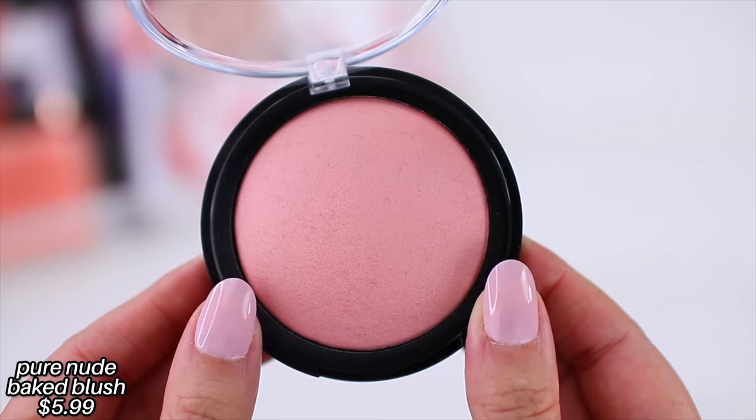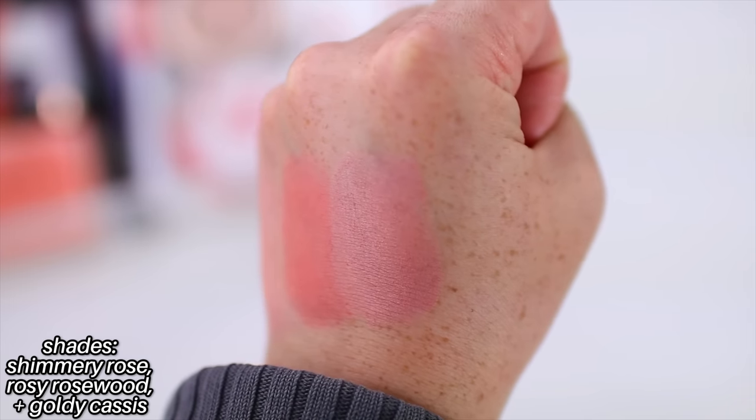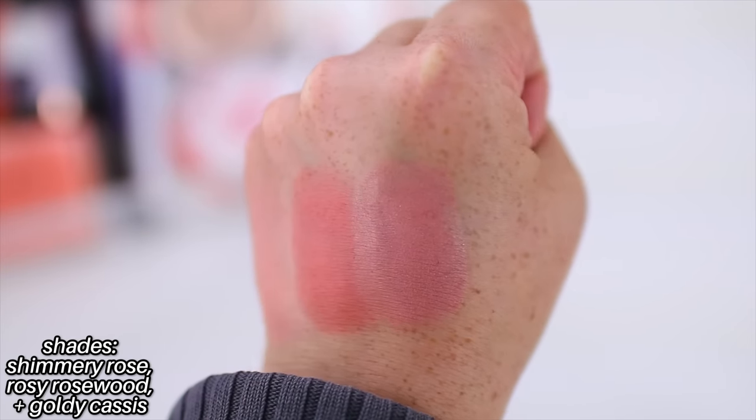I also love the Pure Nude Baked Blushes. This has become one of my favorite formulas. At this point I have almost all of them because whenever I place an Ulta order, I usually add another shade. They're like $6, and Essence goes on sale all the time, so if there's a buy one get one half off sale, I'll usually grab something to repurchase and also a newer product. I love them all for different reasons — some have really obvious shimmers, some are a little more matte. This one is in the shade Rosy Rosewood. I think these are very similar to the Hourglass Blushes — not identical dupes, but that's what they remind me of, and I actually like these better because I think they have better color payoff. So if you're looking for an affordable powder blush from the drugstore, these are currently my number one top pick.